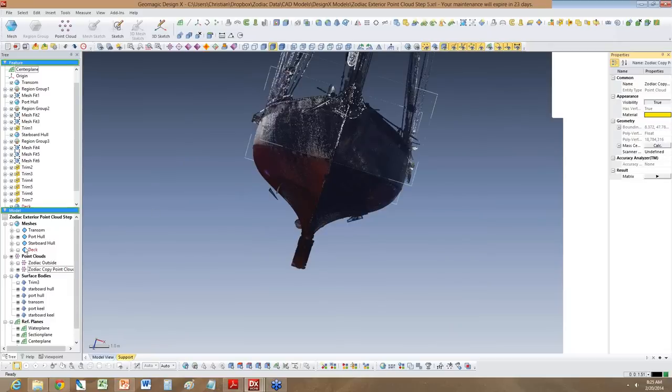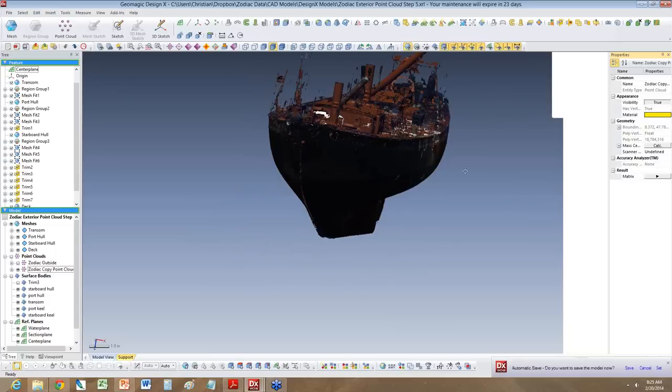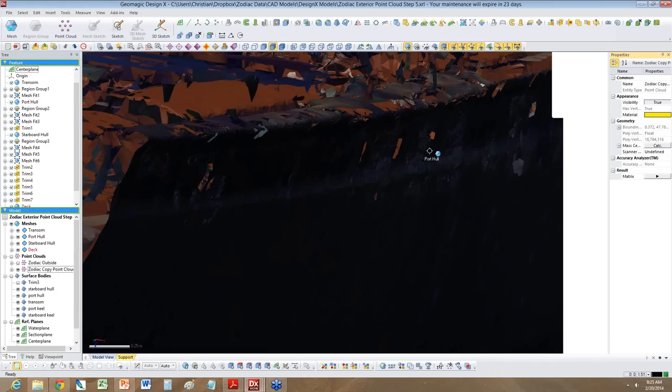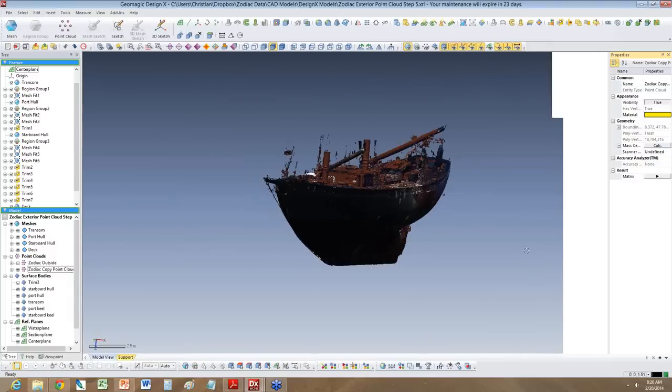Once you turn the point cloud into a mesh, let me turn the point cloud off so you just see the mesh data. What you see is just the mesh — basically a lot of triangles. When you zoom in, you'll notice these are all little triangle surfaces. One of the things I learned initially is that the first thing you need to do is align the point clouds to proper coordinate systems — the center line, the water plane, and section plane.